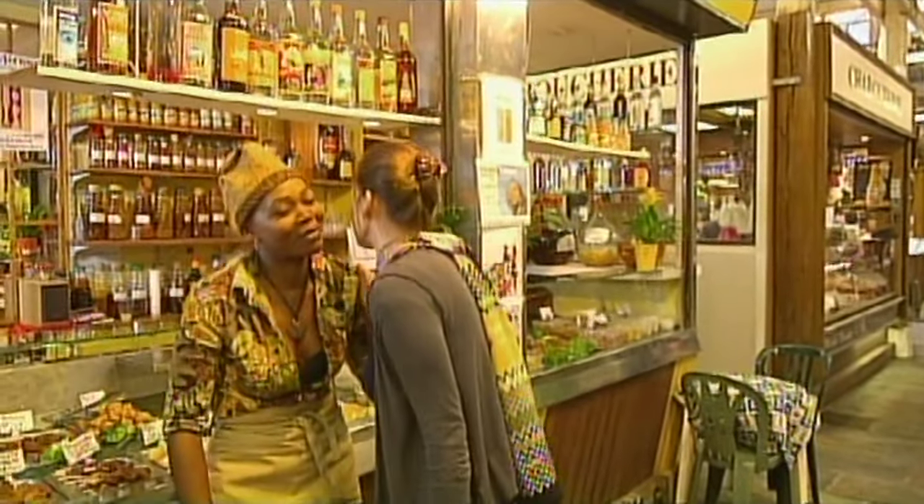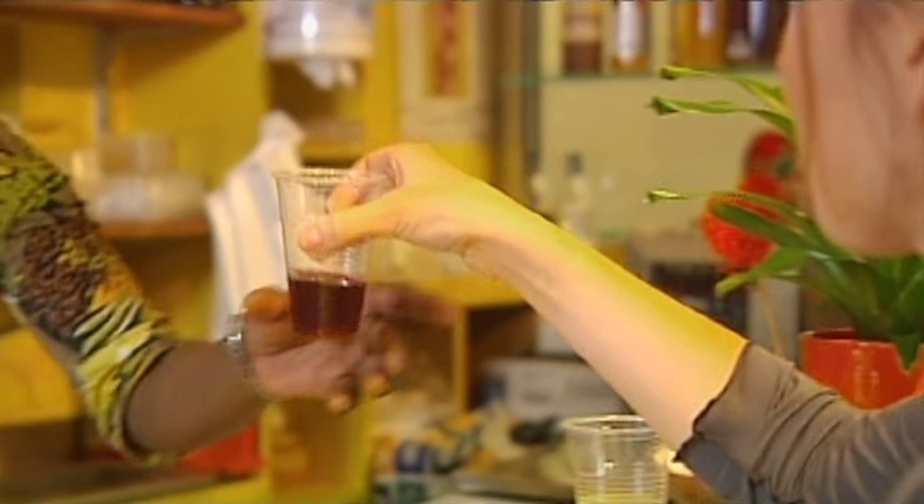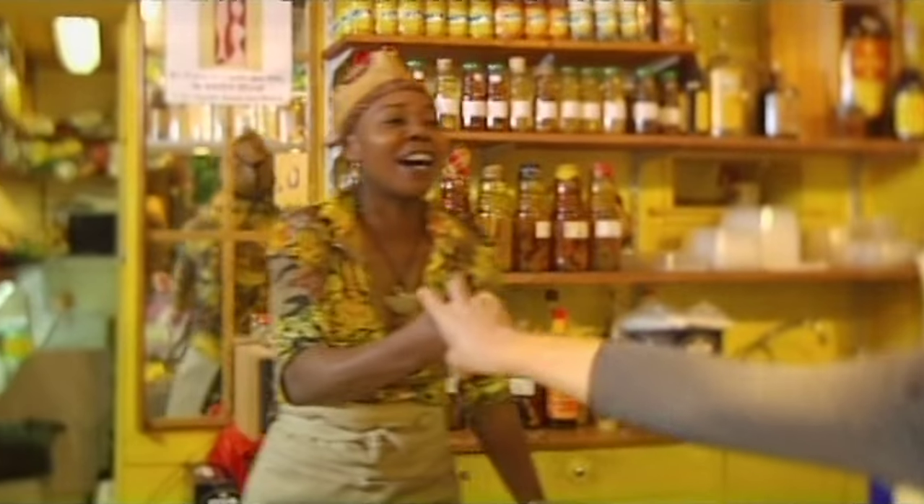My favorite exotic food stand in Paris is Julienne's stand in the Marché Aligre. She's got lots of rums with preserved fruit inside. That's where I get a snack every time I go to the market — I love the bonbons, little biscuits with hot pepper, and plantain beignets: plantain bananas deep fried.